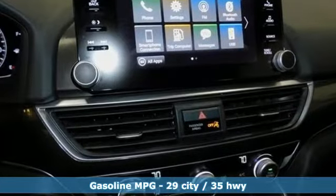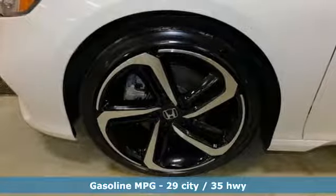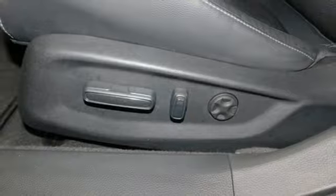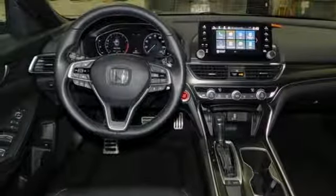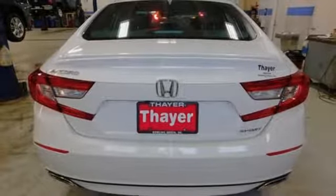Streaming audio, wireless phone connectivity, dual zone climate control, push button start, leather steering wheel, turbo inline four-cylinder engine, aluminum wheels, gas pressurized shocks, and continuously variable automatic transmission. Honda's created some of the most admired vehicles on the planet.